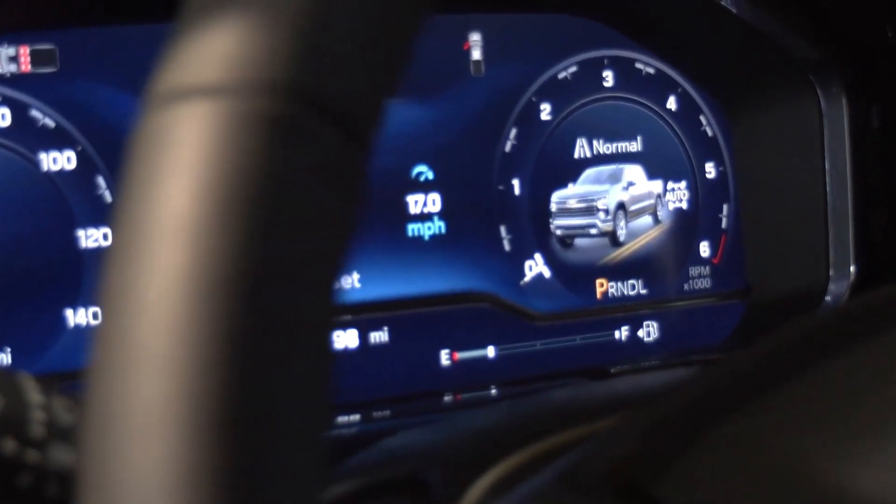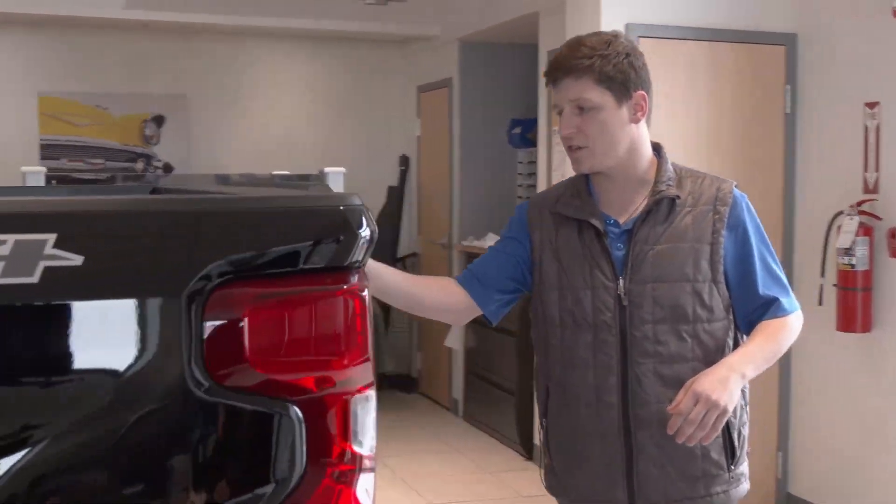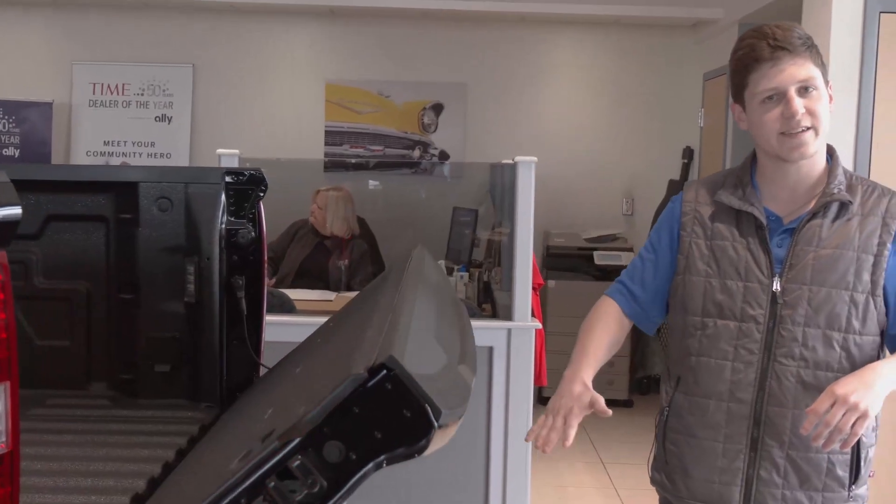Now, just for convenience — one of my favorite features myself — your easy drop-down tailgate. All you got to do is just hit that button. You don't got to worry about slamming anything like that. Select models also will retract up electronically as well.